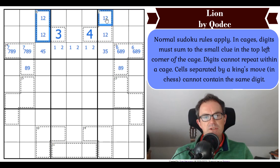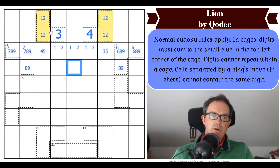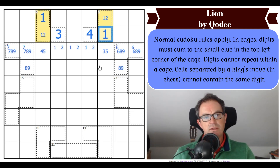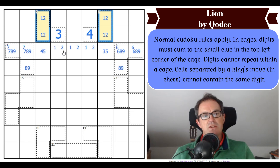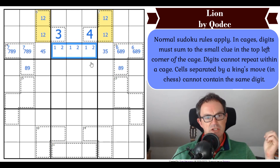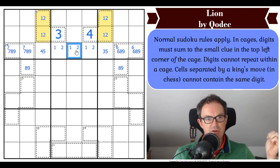This looks like a deadly pattern — those cells there are completely symmetrical. So how is the internal logic of this puzzle going to decide whether the 1 and 2 are in this pattern or in this pattern? The only thing that will disambiguate those patterns, I think, has got to be a king's move constraint. That means one of these two cells must be a 1 or a 2 in order to disambiguate these.